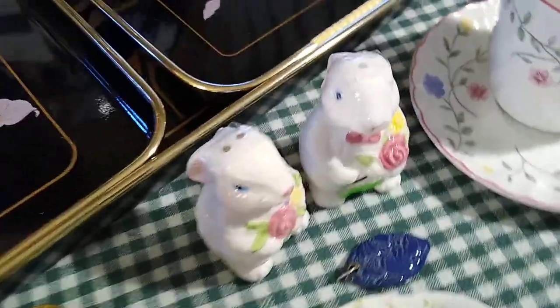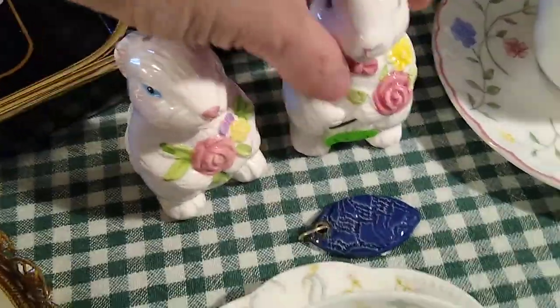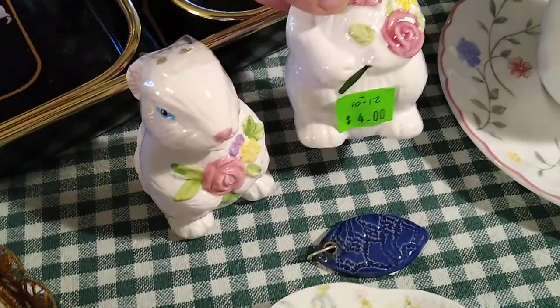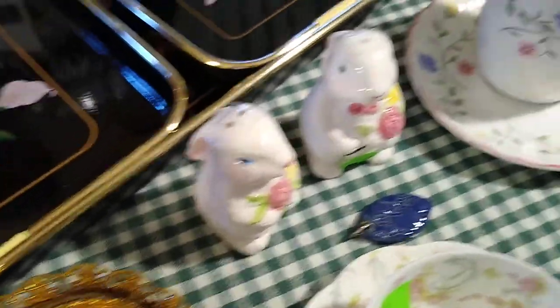Then the other salt and pepper were the bunnies. They have their stoppers, whereas the gold ones did not. I paid $4 for the bunnies, and they would sell for about $10 to $12. But I may have to keep those until Easter next year.